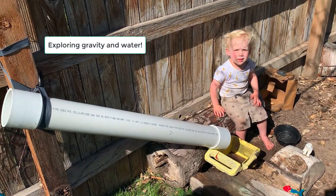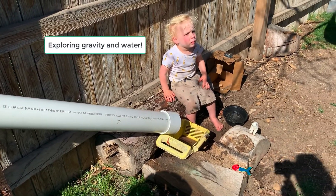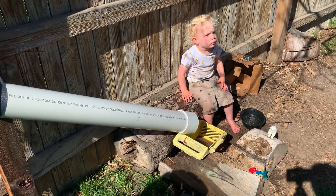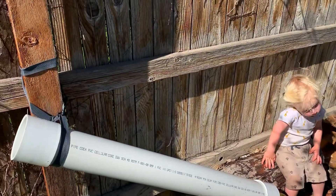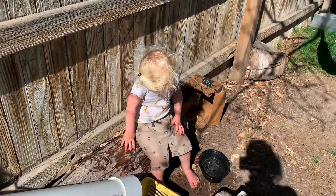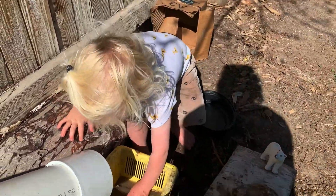Alright, here we have — we found some old PVC pipes in our garage from a previous owner and decided it would be a really cool thing. So other days we put balls and rocks down it, but today we are playing with water. So what do we have, Eli?